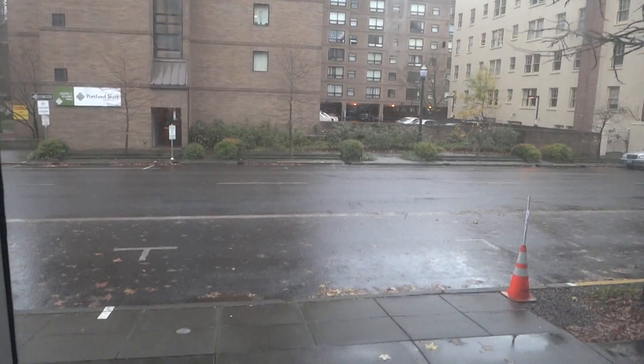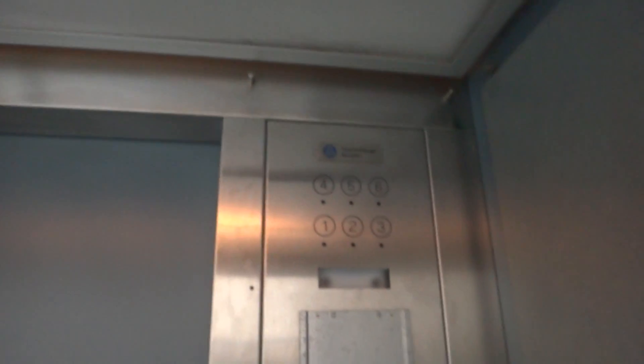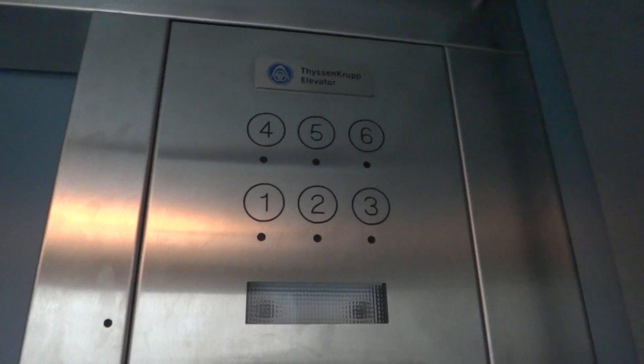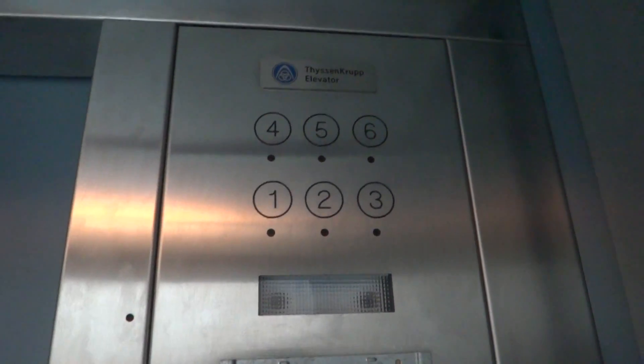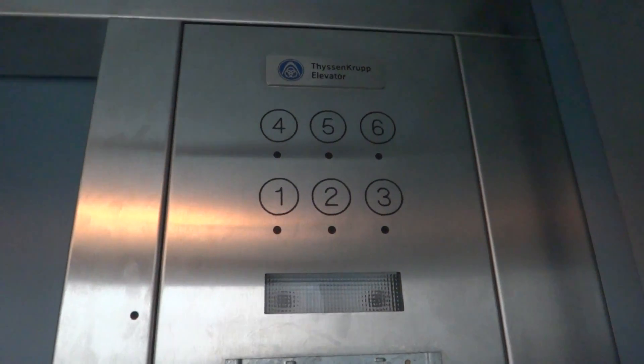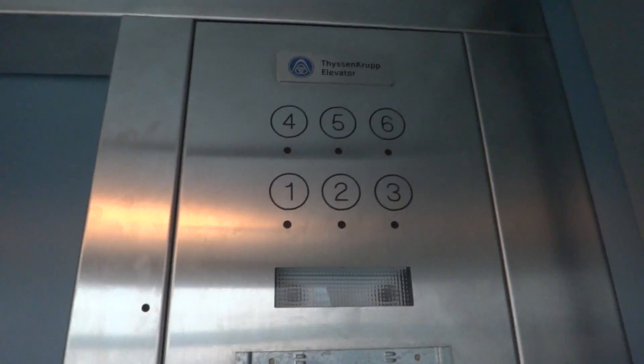Here we are, pushing the first floor. Button already lit. And it looks like the floor indicator is burned out. Again, door close button does not work. Let's see if the indicator works. Nope, the indicator is burned out.